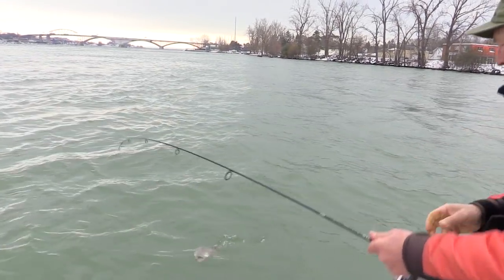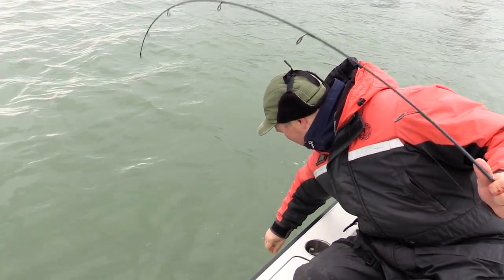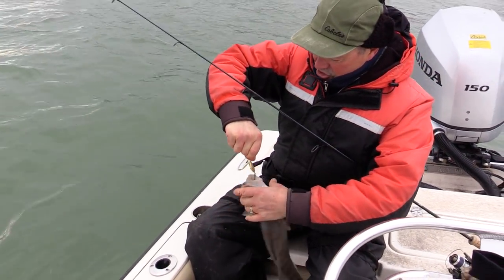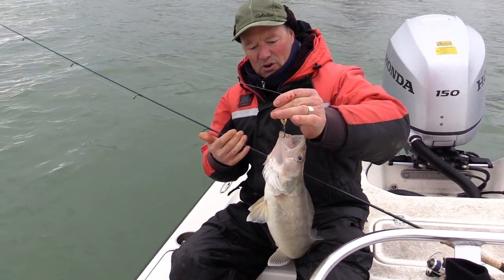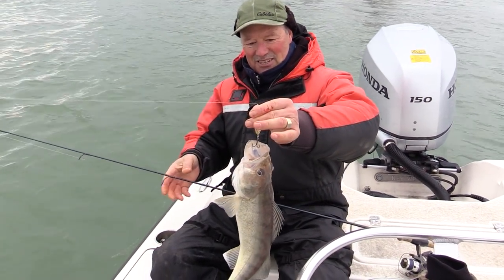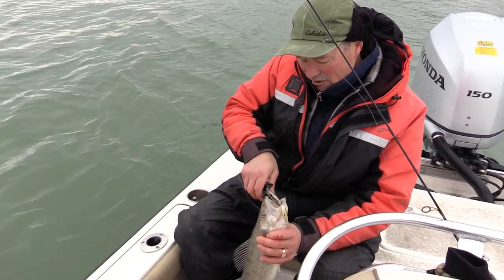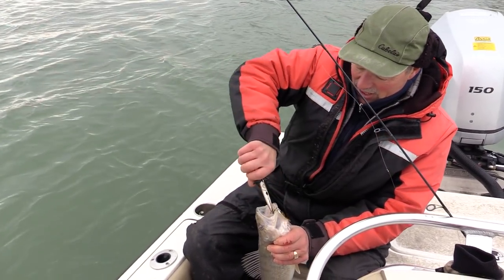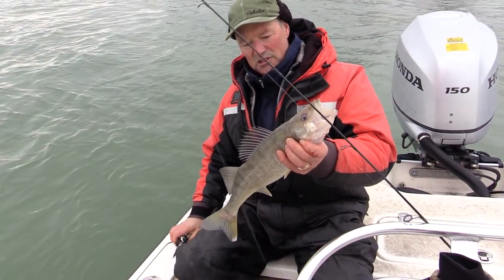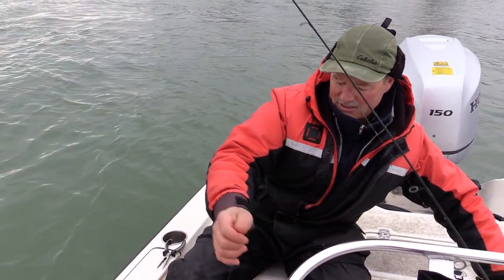Oh, that's a nice walleye! A nice chunky walleye. We're going to grab a photo of that fish — it's the first fish of the last day of the year. Let's snap a photo with our Peanut Bunker and get right back out there. We got our little photo up for Facebook and Instagram. And a nice little hook set it was. Almost looks like a blue walleye, but it's not. In the box he goes.